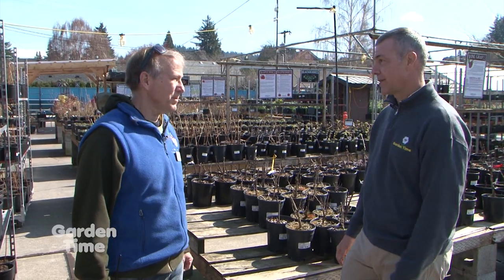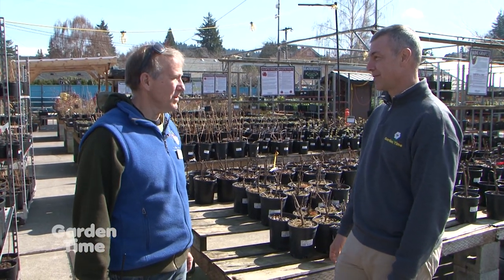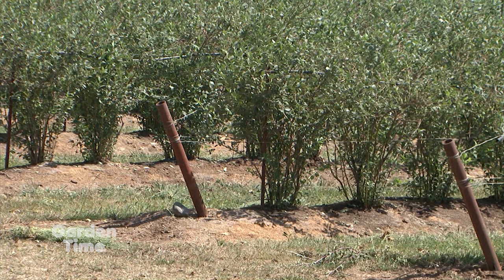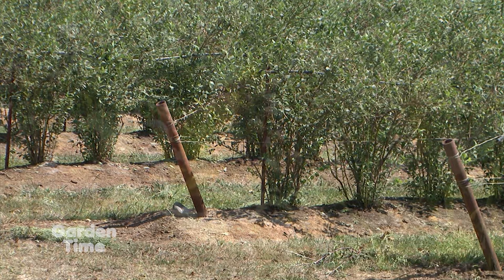Absolutely. This is a great climate for growing everything from trees to the smallest strawberry plant. You drive through the valley and you see these big fields, but I think some people don't realize that they can actually grow small amounts in their own landscapes.